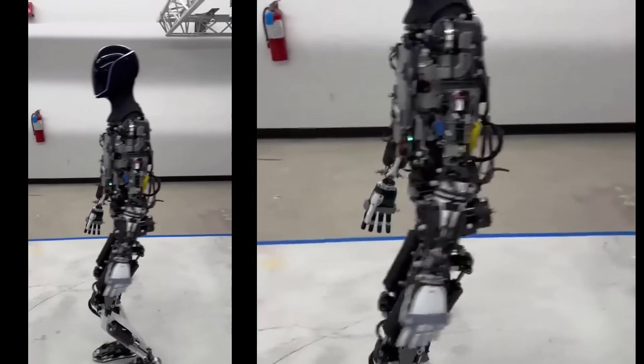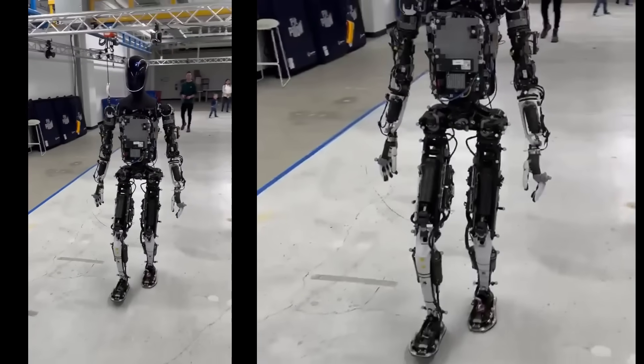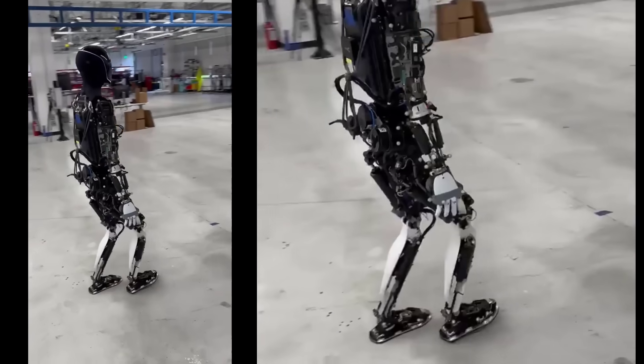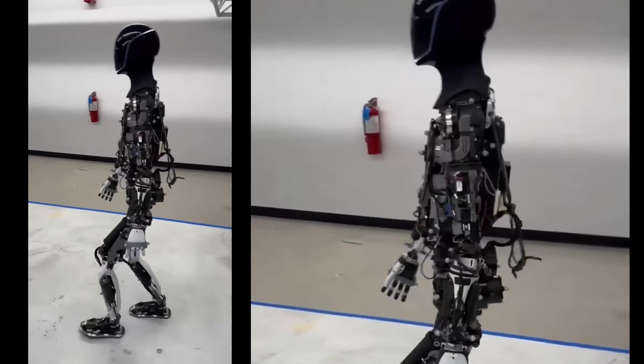Elon Musk tweeted about going for a walk with Optimus, which is Tesla's humanoid robot. The video shows it moving slowly around a room while a small group of people observe its movements. The video quickly gained traction, amassing tens of millions of views very rapidly.